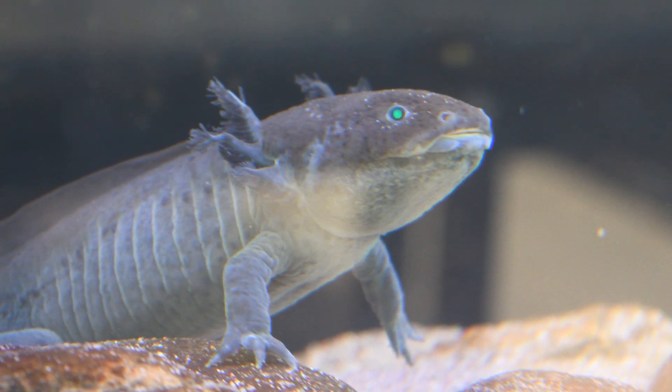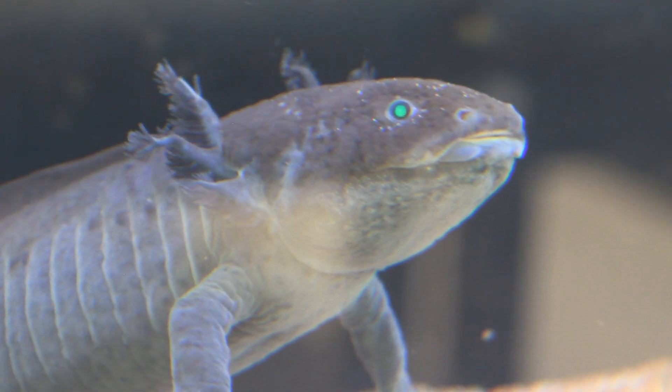Cohabitation with these animals is very particular. As salamanders, these animals are constantly looking for things to eat, and that's pretty much anything that can fit in their mouths, including other axolotls.